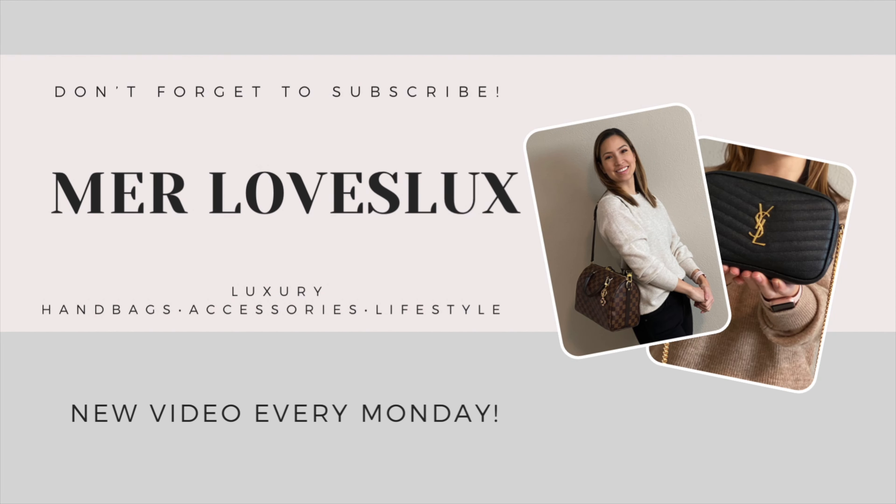The Speedy 25 Bandouliere from Louis Vuitton is called the 25 because it's 25 centimeters at the base. It's the Bandouliere because a strap is attached that is completely detachable. The original Speedy is a top handle bag only, and this is in the Damier Ebene canvas with the treated leather handles and strap. This makes it extremely user-friendly, very durable, and very easy to use.